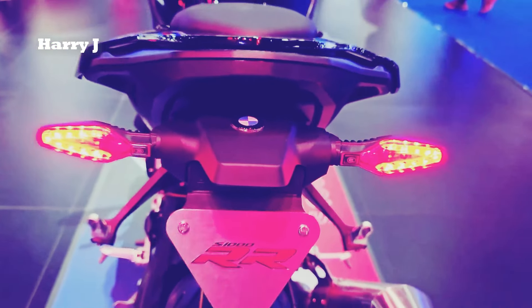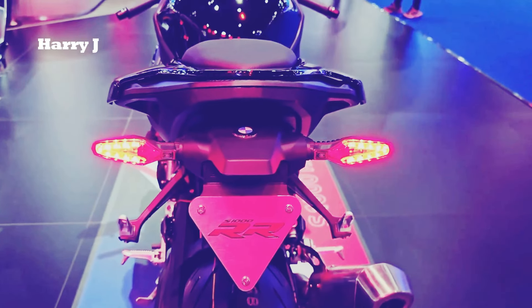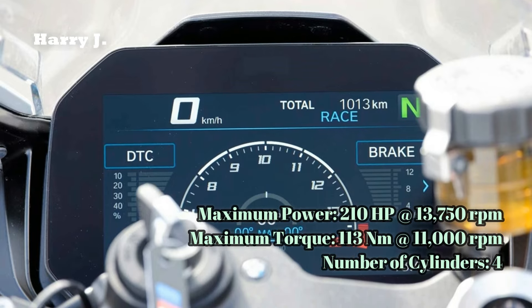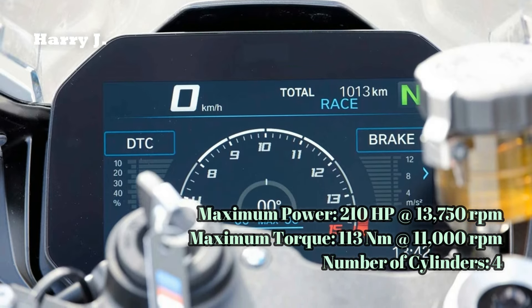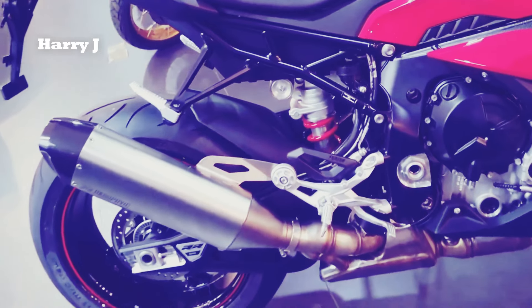Every inch of the S1000RR is sculpted for speed, from its aerodynamic bodywork to its optimized riding position. With a seat height of 824 millimeters and a ground clearance of 120 millimeters, it promises an uncompromising connection between rider and road.